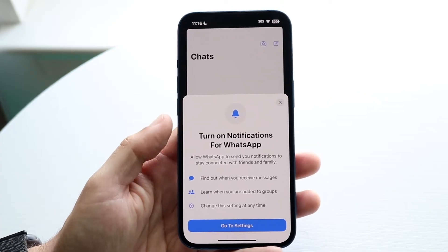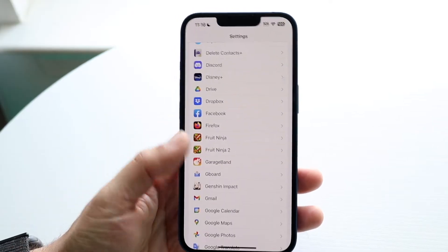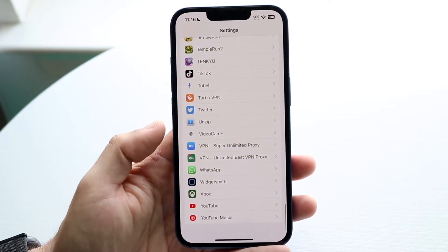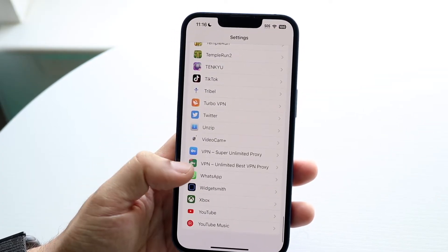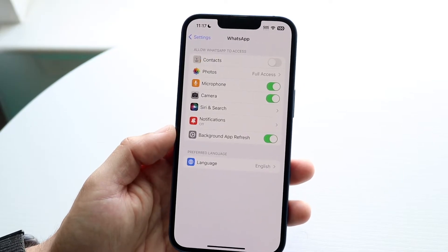The first thing you're going to want to do is hop inside of your Settings application. Scroll all the way down on your phone until you see WhatsApp — it's usually at the bottom of your application panel. Scroll down until you see WhatsApp and click on it. There are a few things we're going to want to do.